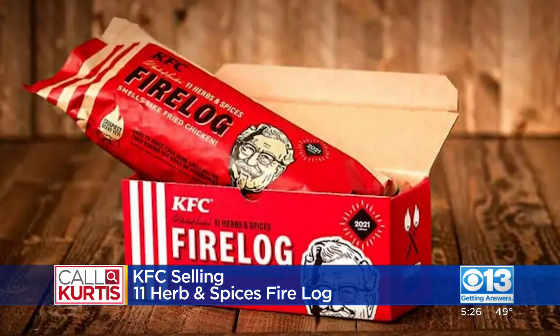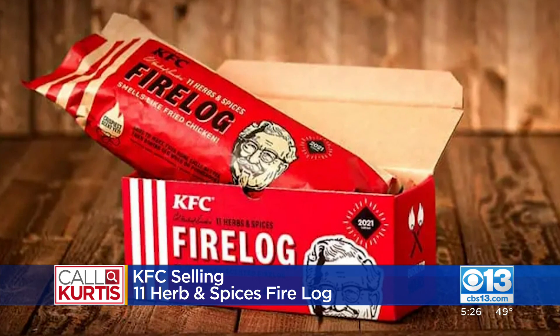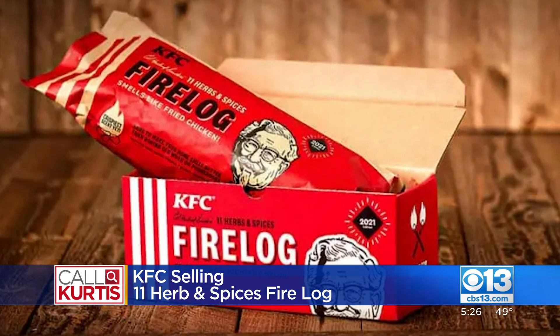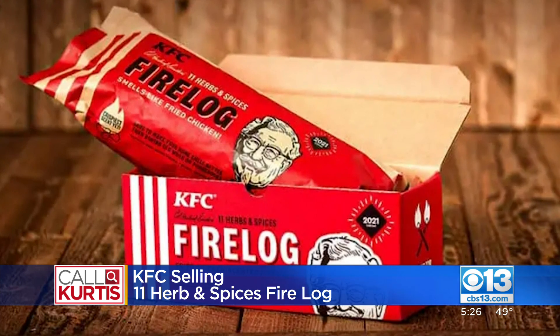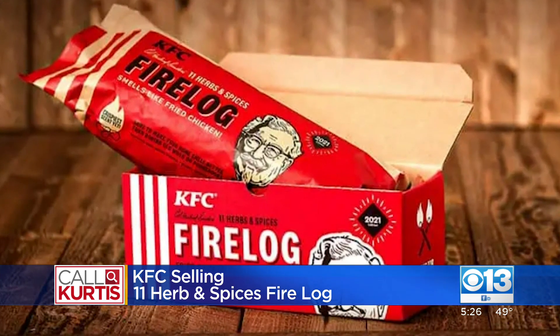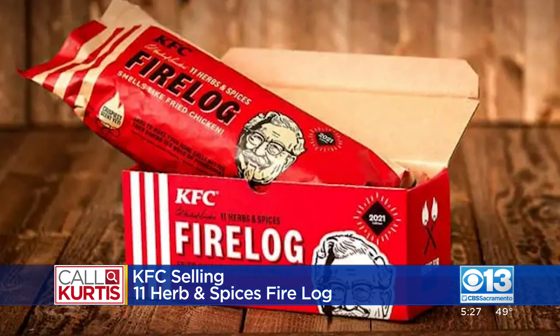That's good. Well, if you're looking to spice up your home this season, KFC is once again selling its 11 herbs and spices fire log that will make your home smell like it is filled with KFC's world famous fried chicken. You can now grab it exclusively at walmart.com. It'll cost you about 15 bucks. I had to look it up.